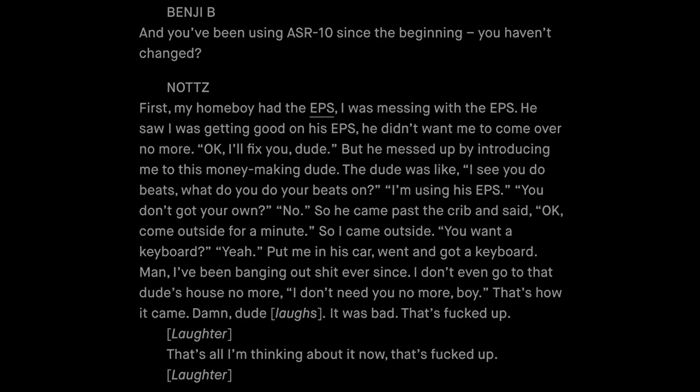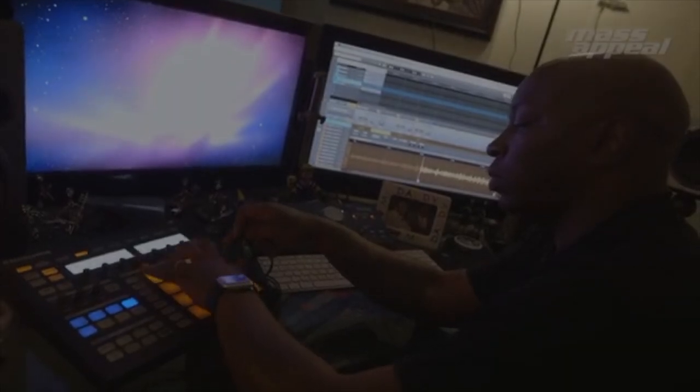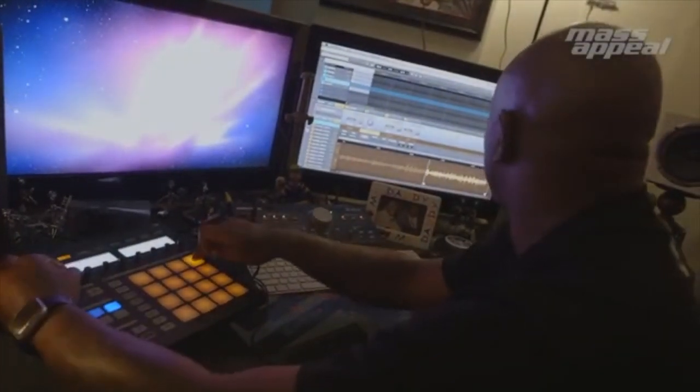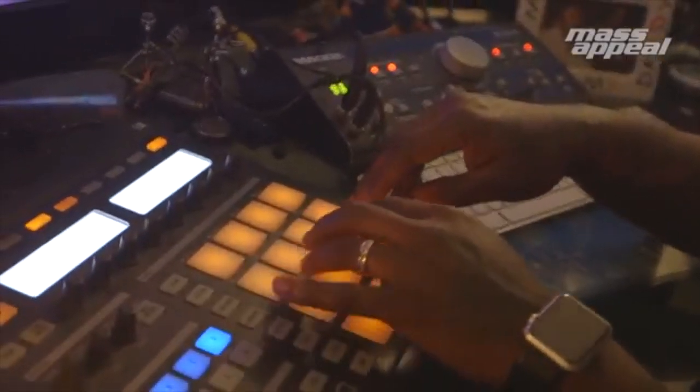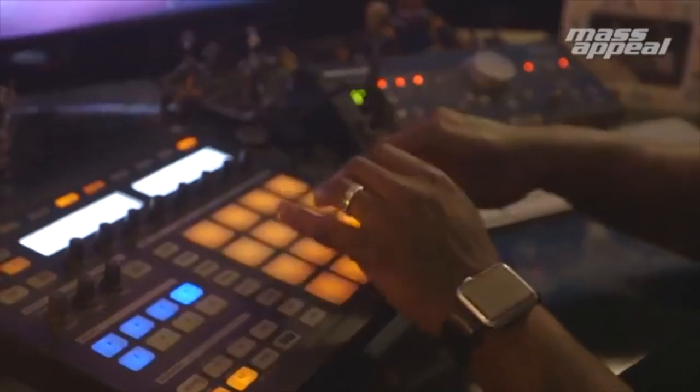Last but not least, Notz is known to use the Native Instruments Maschine MK1. You can see him in his video using the Maschine MK1. Notz has produced some of the most critically acclaimed hip-hop songs and albums of all time, and helped push hip-hop to where it is today.